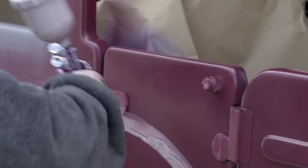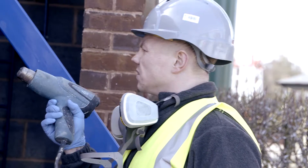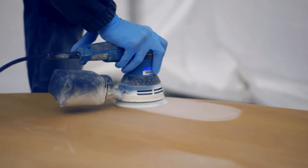Depending on the type of damage, we may use heating equipment, for example, to recreate the profile of UPVC. The finisher will also use a range of specialist tools to fill, level and complete the repair.